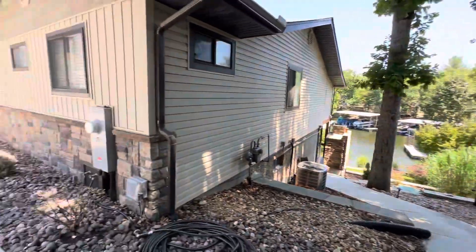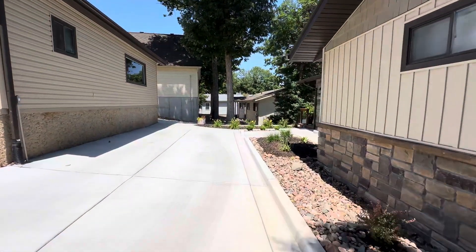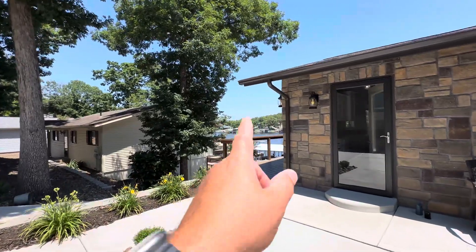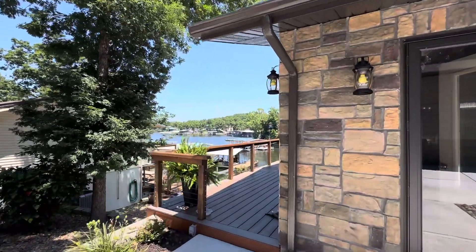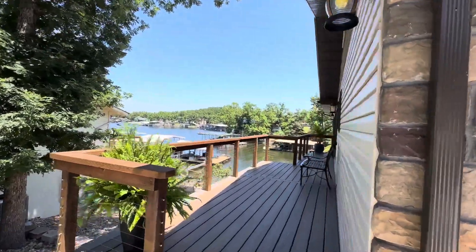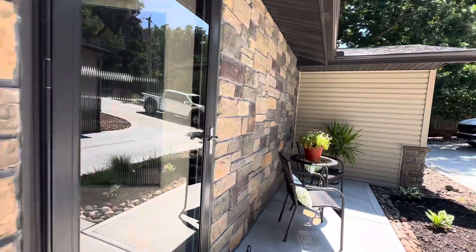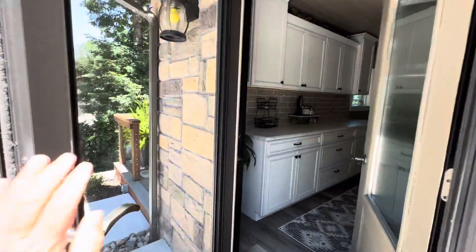This is called Sunset Lane for a reason — you are on the end of Horseshoe Bend. The sun's going to set to the west of this house, to the left side, right out here. It is kind of famous for beautiful sunsets. I used to live out here on the end of Horseshoe Bend and loved it. Anderson door.